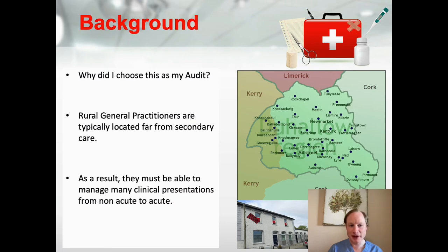To give you some background as to why we chose this audit: rural general practitioners are generally located far from secondary care, and as a result they have to be able to manage many different clinical presentations, from acute to non-acute.